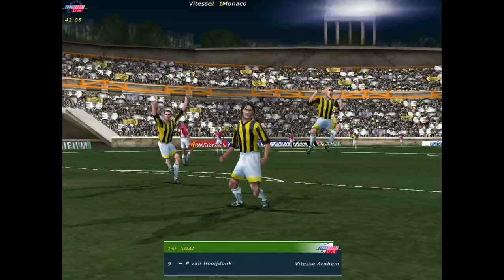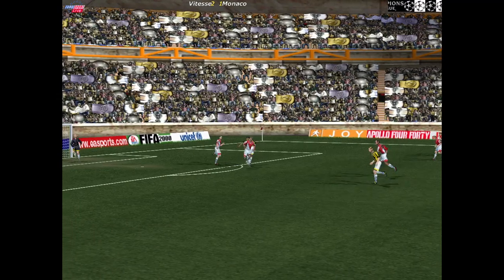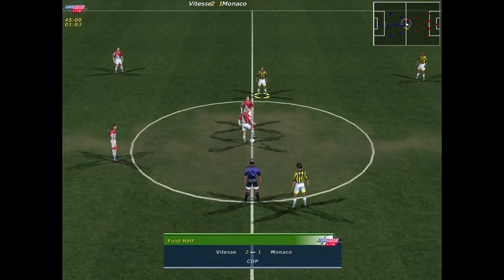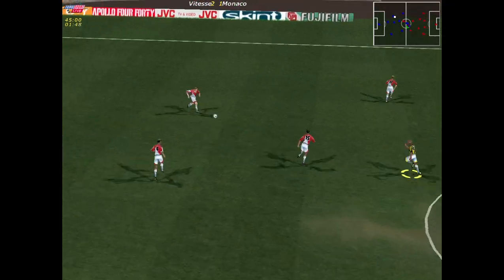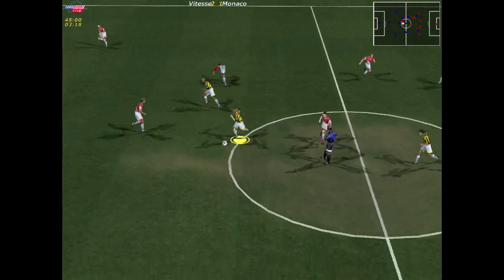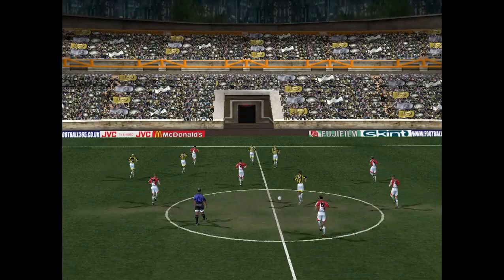Yes! The ball thumped past the keeper and into the back of the net — a great goal. The instant replay here — I'm sure you won't mind seeing that again. Played forward. 2-1 the score here as the half-time whistle blows.